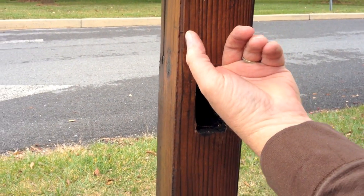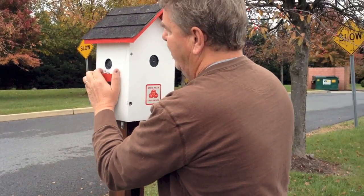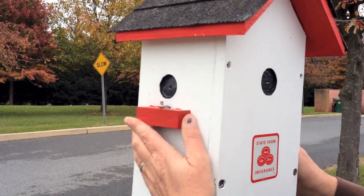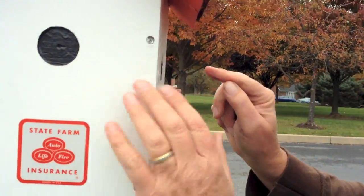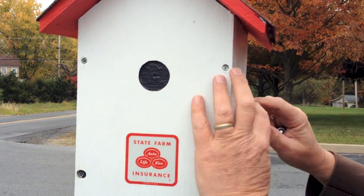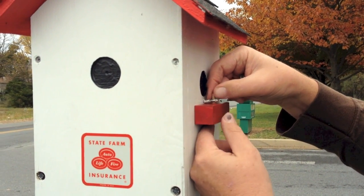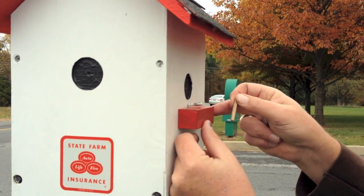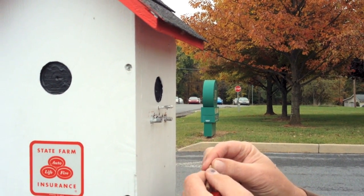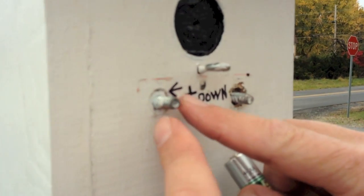If I stick my finger up in here I can't feel anything. This side is very strong and all attached, but if I come over to this other side — they look exactly alike — when I pull, I can feel something wiggle. If I pull this pin up and remove this red piece, now I can see where I'm going to use my AA battery. And right here it says 'down.'